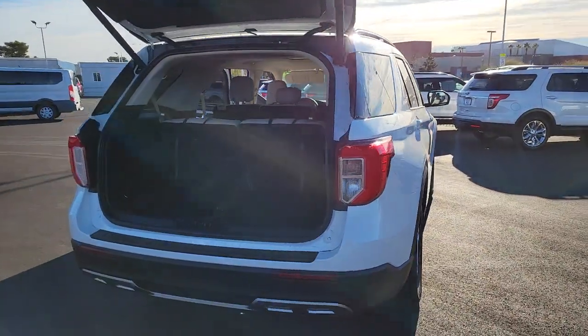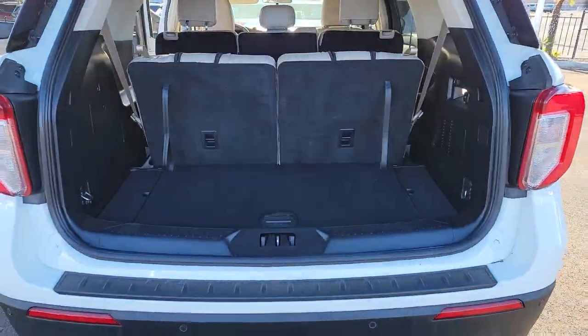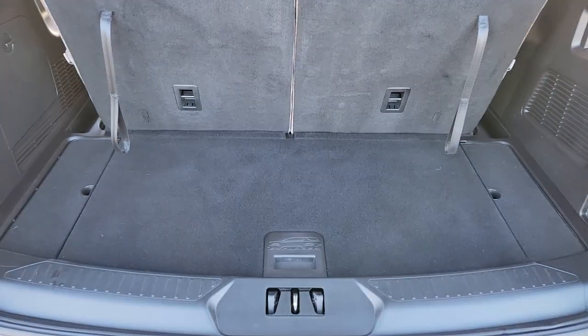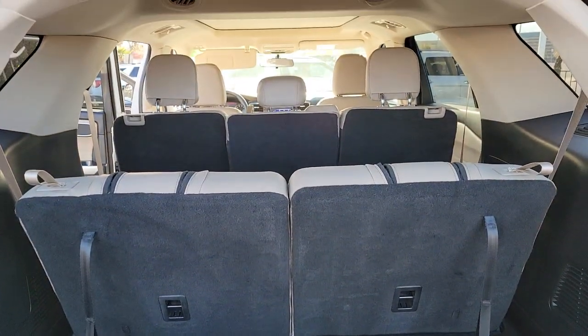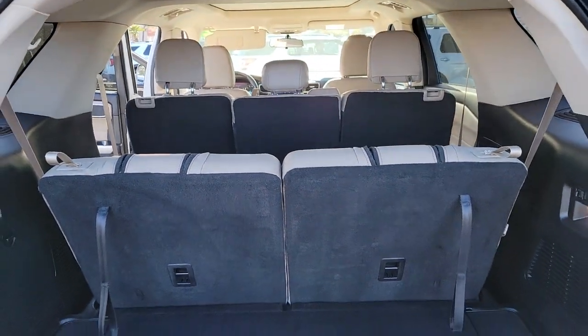This handsome mid-size SUV offers a solid, comfortable ride and options that let you customize capabilities such as towing and intelligent all-wheel drive. The following are some of this vehicle's highlighted options.